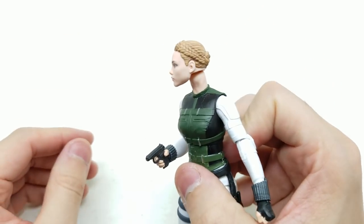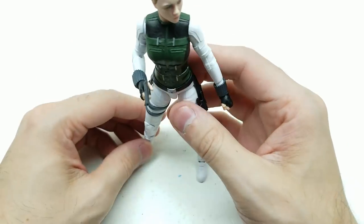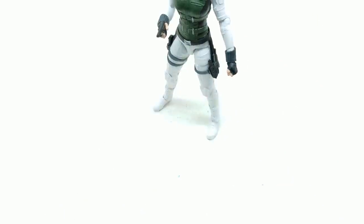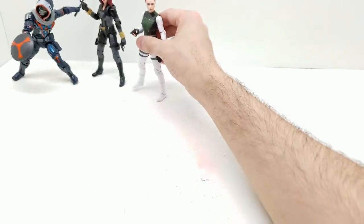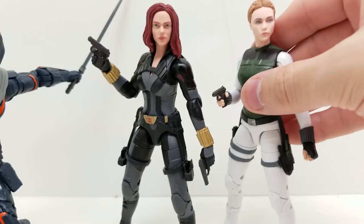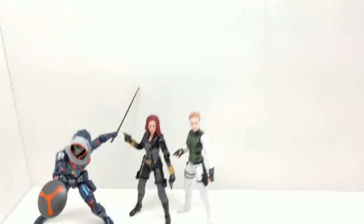The neck popping out so much takes away from the figure's impact, but a good pose can still be found. Placing two guns in her hands and posing her next to Black Widow looks pretty awesome. Moving on.